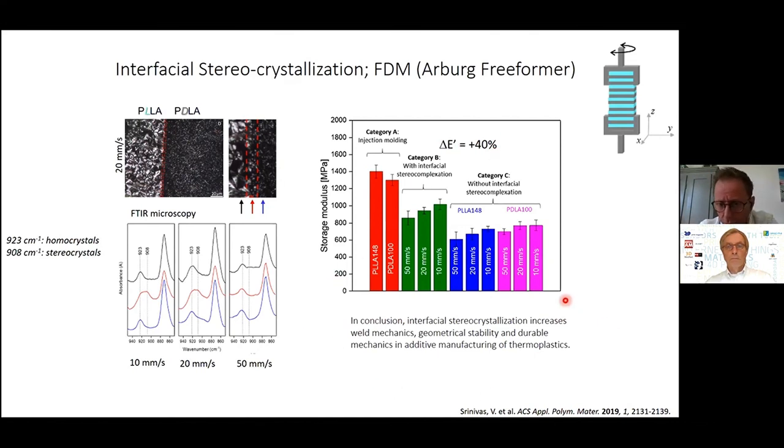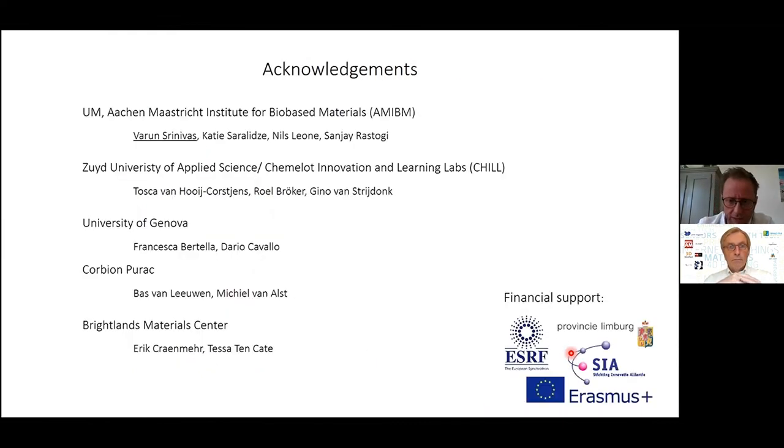To conclude: interfacial stereocrystals increase weld mechanics, geometrical stability, and durable mechanics in additive manufacturing of thermoplastics. Current research focuses not only on polylactides — a nice model material because it crystallizes slowly — but we're working to introduce these concepts into ductile polymers, expanding the range of applications. I have to thank my collaborators, especially Varun Srinivas, who will be defending his PhD thesis this year, the funding agencies for their support, and you for listening.